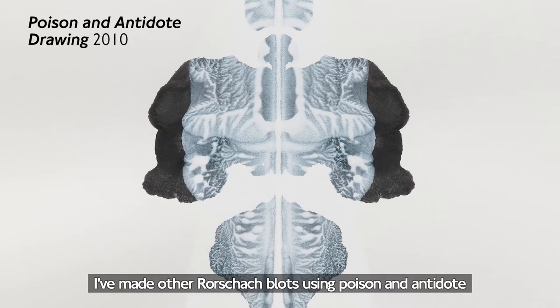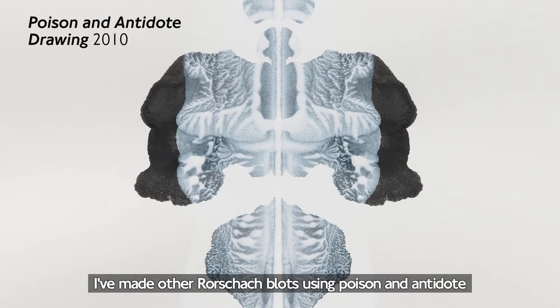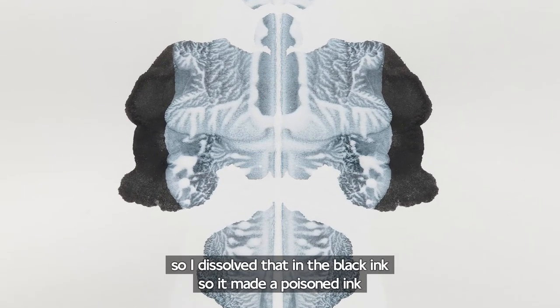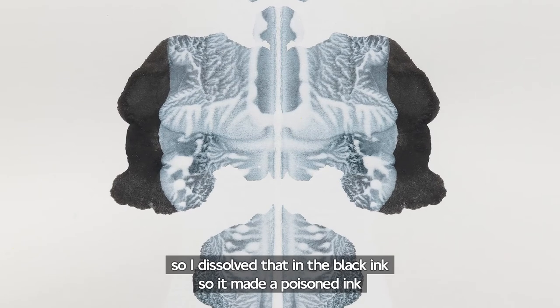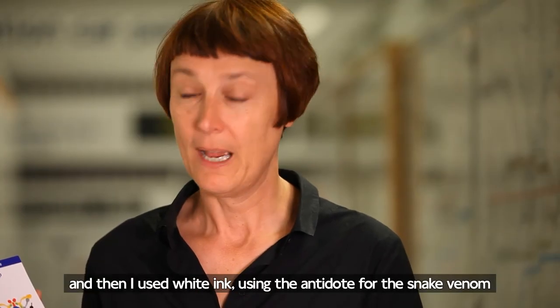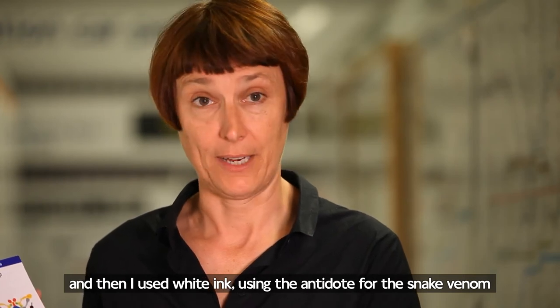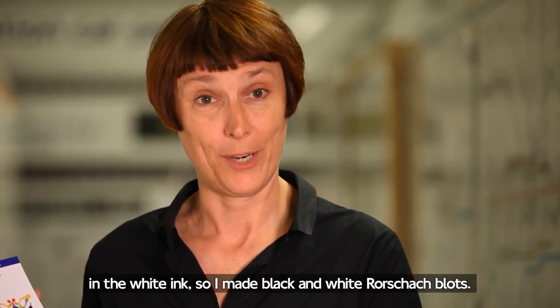I've made other Rorschach blots using poison and antidote. I'm using black ink which has snake venom in it. I dissolved that in the black ink so it made a poisoned ink, like a poison pen letter perhaps. And then I used white ink with the antidote for the snake venom in it. So I made black and white Rorschach blots.